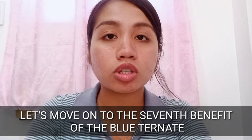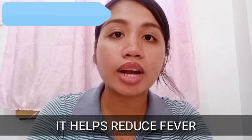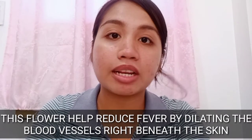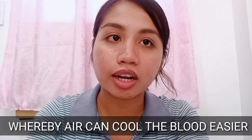The seventh benefit of Blue Ternate is that it helps reduce fever. This flower helps reduce fever by dilating the blood vessels right beneath the skin, whereby air can cool the blood more easily. Look how amazing Blue Ternate really is!